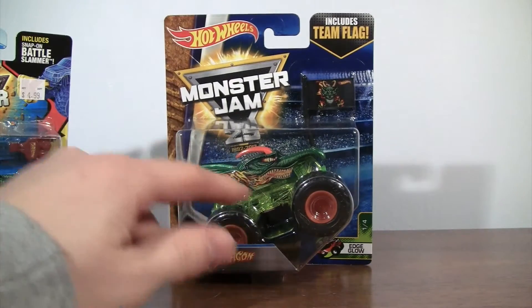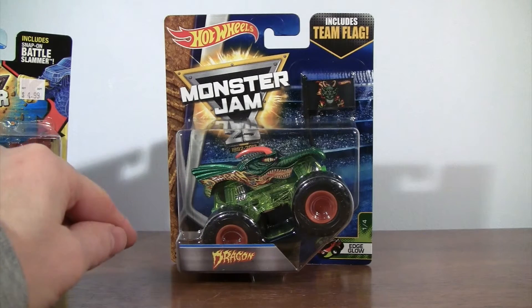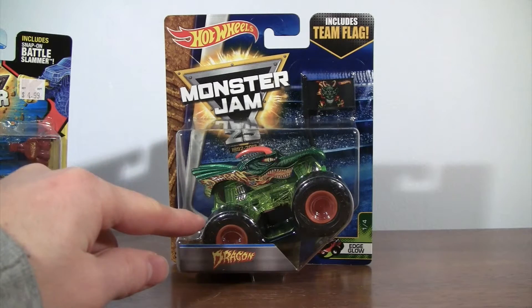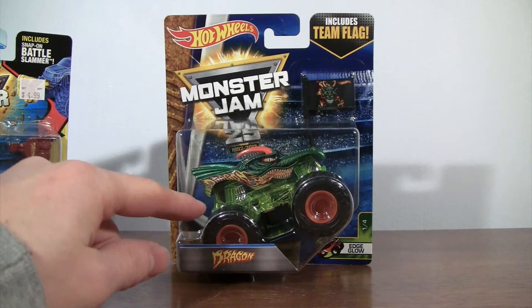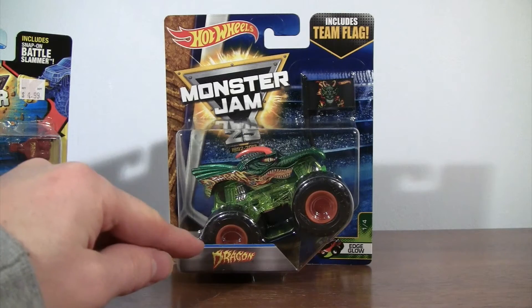He has a green Edge Glow here in 2017. Last year he had an Orange Edge Glow, and there were two trucks of him — one without the BKT tires and one with the BKT tires back in 2016.